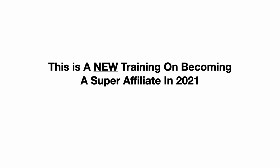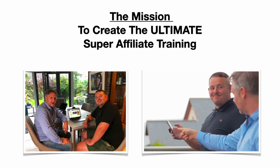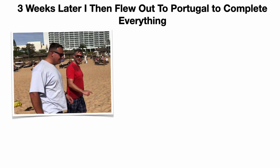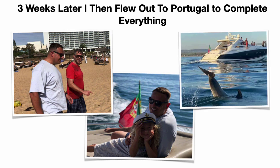The ultimate step-by-step A-to-Z blueprint for promoting super simple digital products — this is new training on becoming a super affiliate in 2021. Affiliate Millionaire was born when Thomas flew out to my million-dollar beach house. The mission was simple: create the ultimate super affiliate training. Three weeks later, I flew out to Portugal where Thomas lives to complete everything. We chartered a boat, saw dolphins — it was amazing.